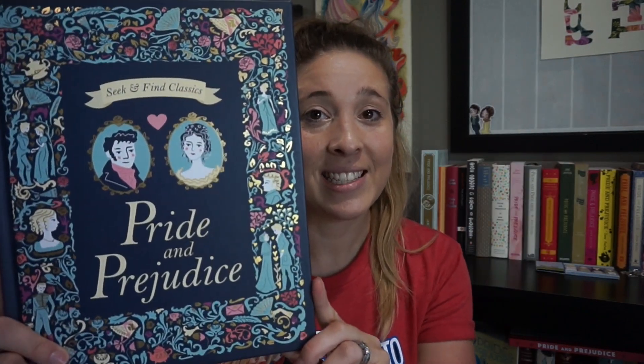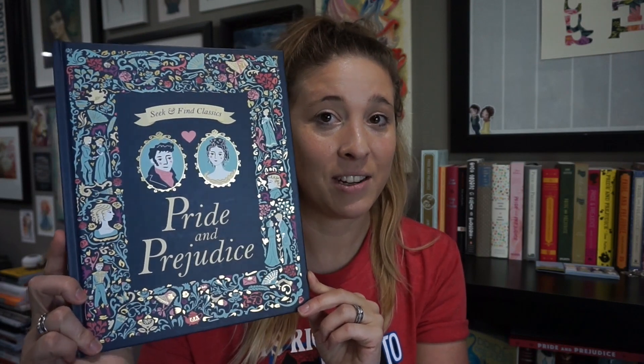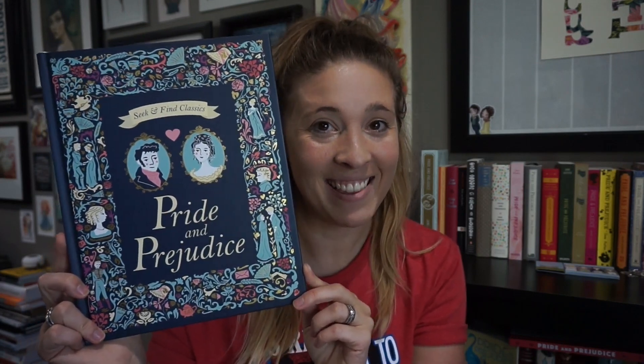We're gonna start with this one which is the one I just featured on Instagram — it's the one I just got, which is why it was sitting there because it doesn't have a proper place yet. It is beautiful, and it's a seek-and-find classic. I got it at Barnes & Noble. I had promised my daughter if she got out of bed and didn't whine about it for school, after school I would take her to the bookstore and buy her a book, and I did — I bought her several and bought myself this one because it's amazing.